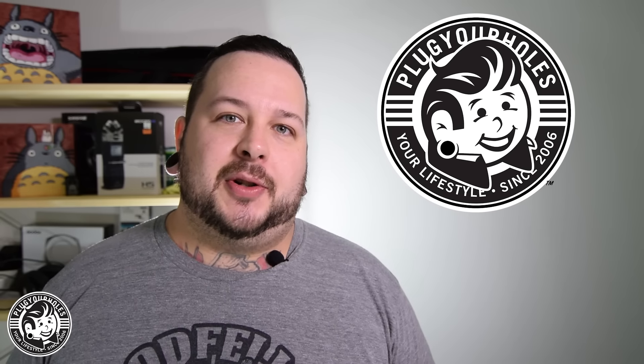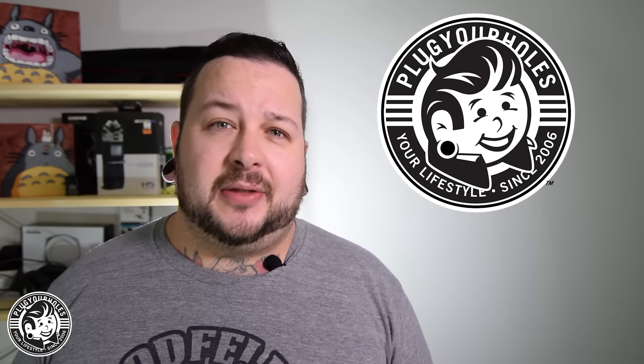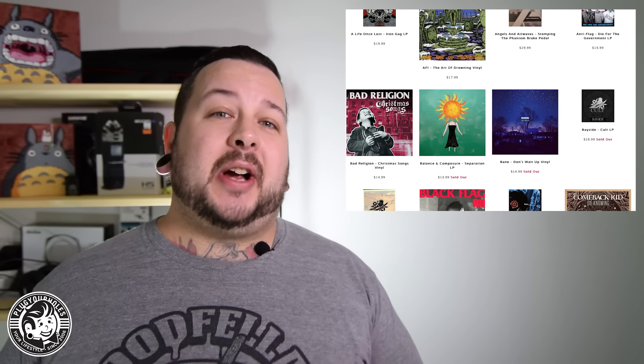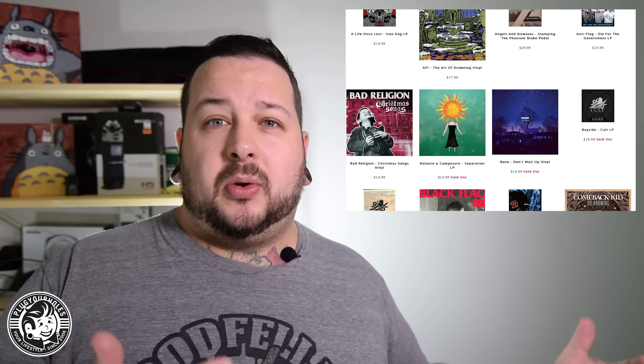Now Plug Your Holes is going to be your one-stop shop for some nerd stuff too. We want to offer as much as we possibly can — a really awesome collection of collectibles, along with some really cool clothing from Popular Virus and Always, along with others. In addition to that, we also brought in vinyl records. We all really like vinyl records, and I remember the days of being able to go to my local music shop.